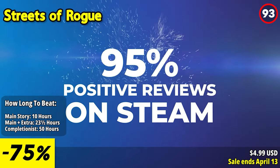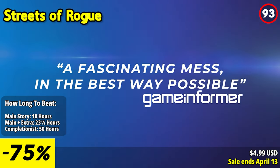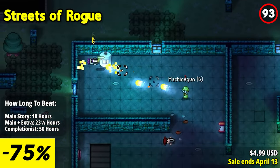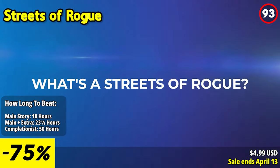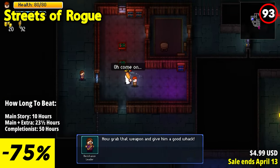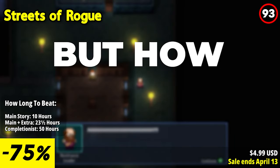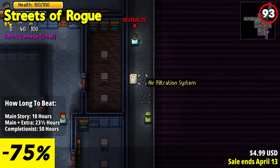Streets of Rogue offers a dynamic and anarchic roguelite experience centered around player choice, freedom, and emergent gameplay. Drawing inspiration from fast-paced, top-down roguelites, the game introduces free-form experimentation-driven elements reminiscent of immersive sims and RPGs.